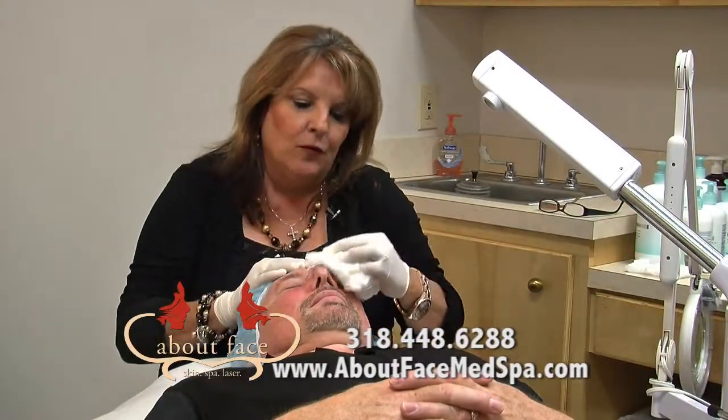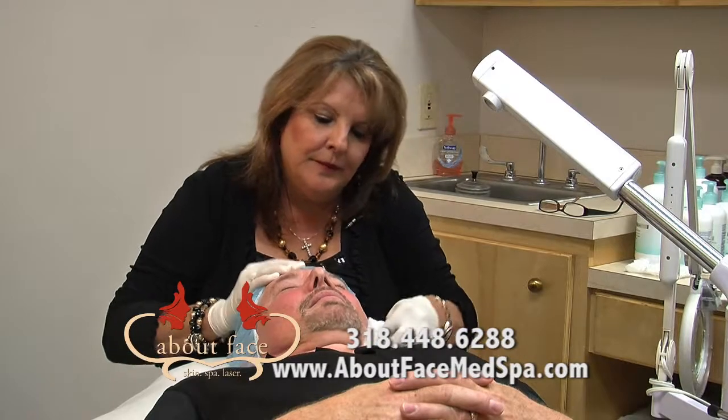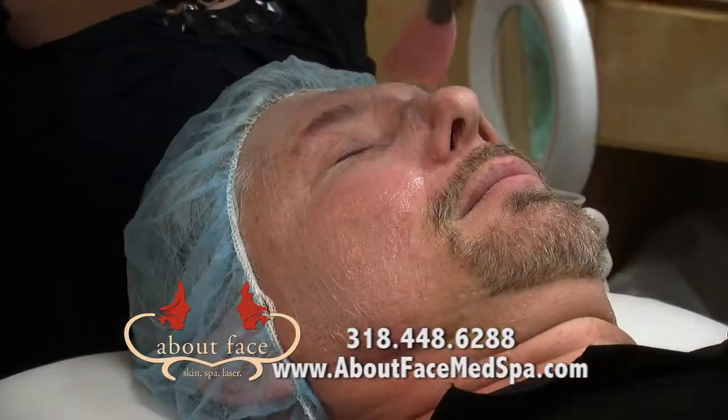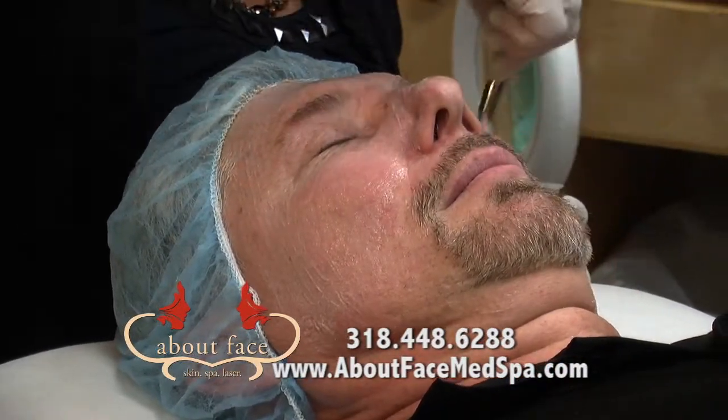In the next process, I'm going to apply an enzyme to your skin, and that helps to push up the dead skin and allows me to give you a deeper microderm abrasion.